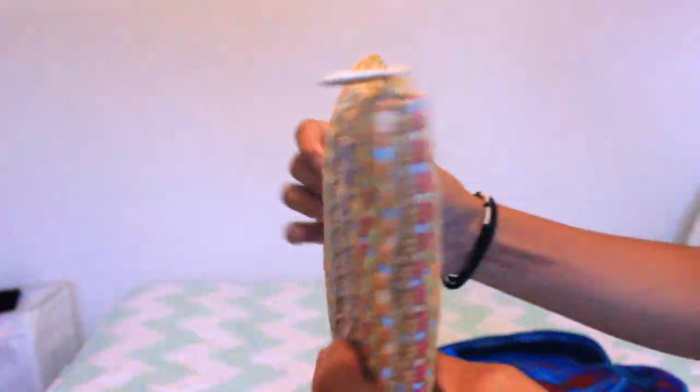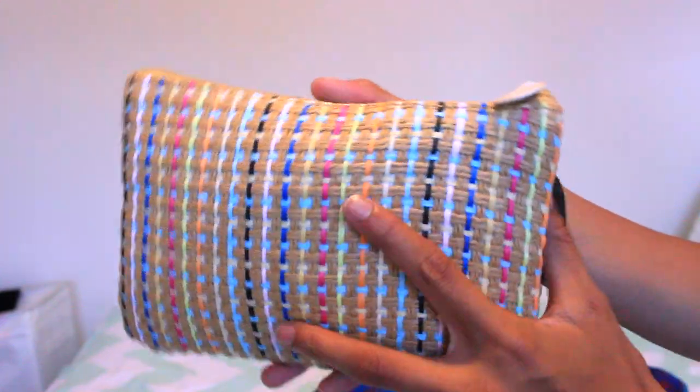Next I have a little travel bag. This is from Ipsy and I think it's just a good idea to have one of these because if you have small things that you want to bring around with you, you don't have to lose them in your bag. You can just have everything in a nice little bag that's also pretty cute.